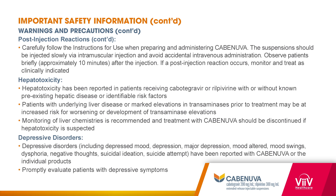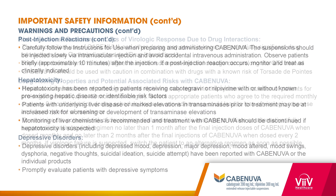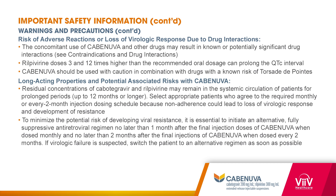Hepatotoxicity: hepatic adverse events have been reported in patients receiving cabotegravir or rilpivirine with or without pre-existing hepatic disease or identifiable risk factors. Patients with underlying liver disease prior to treatment may be at increased risk with Cabinuva. Hepatic monitoring is recommended; discontinue if hepatotoxicity is suspected. Depressive disorders have been reported with Cabinuva or the individual components; promptly evaluate patients with depressive symptoms. Adverse reactions or loss of virologic response due to drug interactions with concomitant use of Cabinuva may occur; use with caution in combination with drugs with a known risk of Torsades de Pointes.